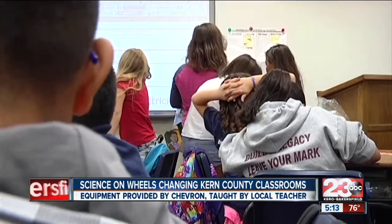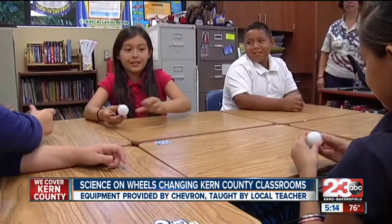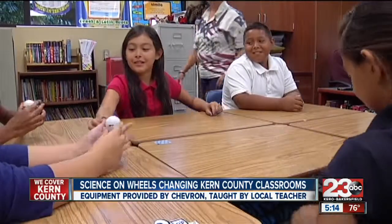Jan Karnowski has taught elementary school children for the last 19 years. She knows firsthand how hard it is to keep science equipment in a room full of 10-year-olds.